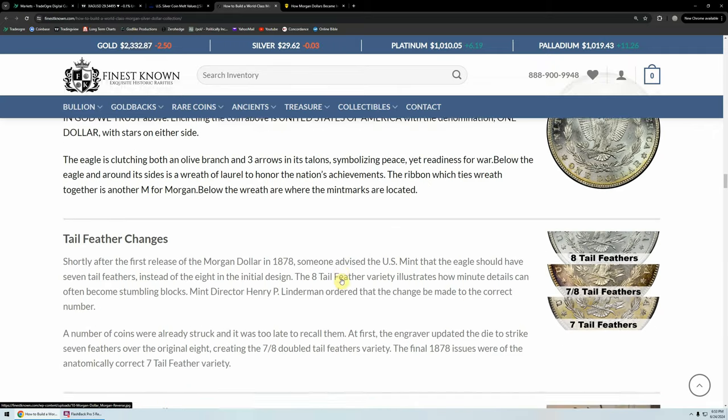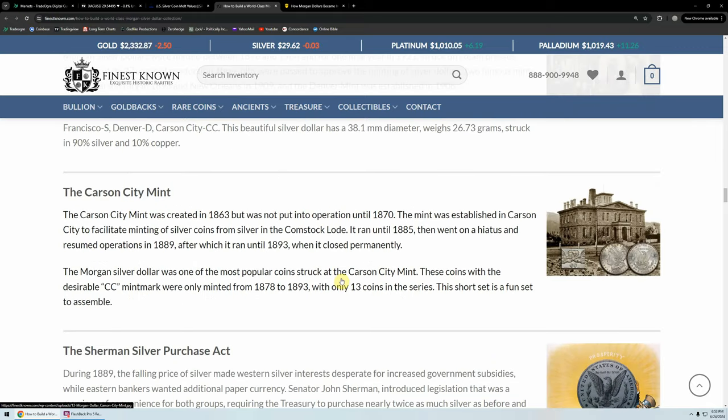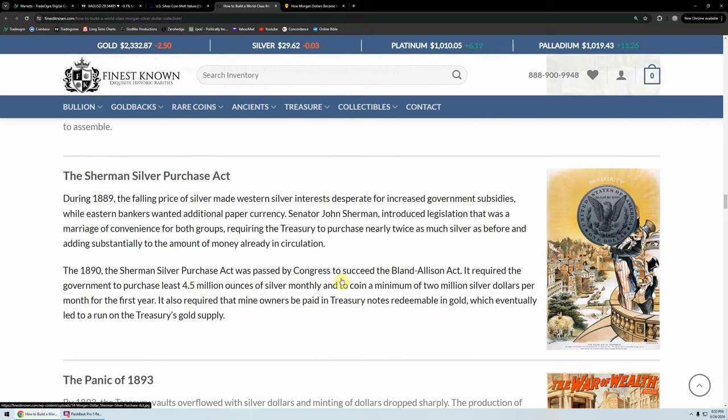There's the Carson City Mint and the Sherman Silver Purchase Act. During 1889, the falling price of silver made Western silver interests desperate for increased government subsidies, while Eastern bankers wanted additional paper currency. Senator John Sherman introduced legislation requiring the Treasury to purchase nearly twice as much silver as before. The Sherman Silver Purchase Act was passed by Congress to succeed the Bland-Allison Act, requiring the government to purchase at least 4.5 million ounces of silver monthly and coin a minimum of 2 million silver dollars per month. It also required mine owners to be paid in Treasury notes redeemable in gold, which eventually led to a run on the Treasury's gold supply. Sound familiar?